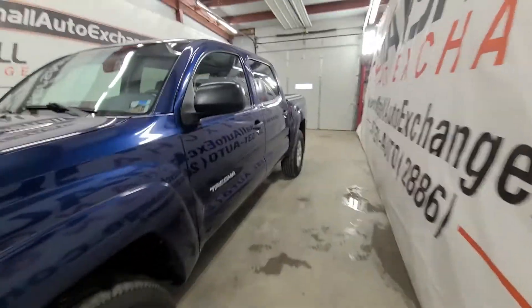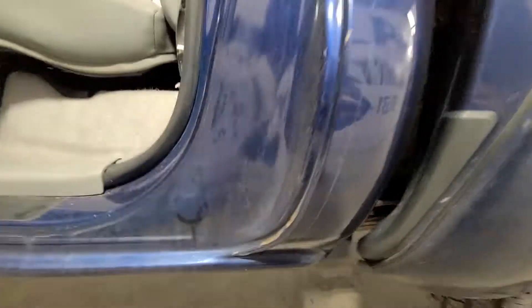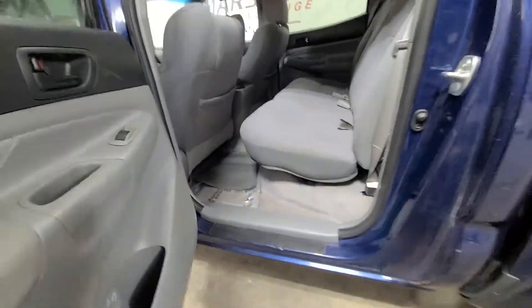Coming in close and then cost-rust-wise, very clean pickup. You can see the rockers and the corners here — all very clean and well taken care of.